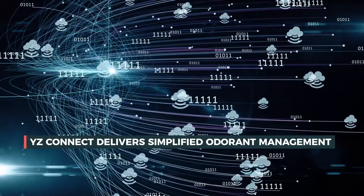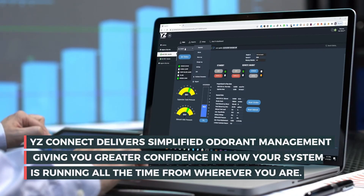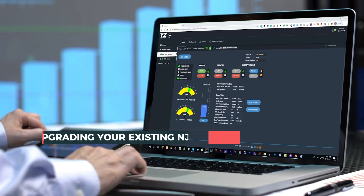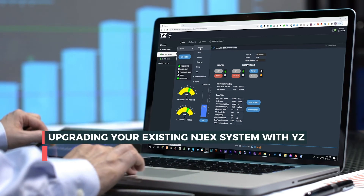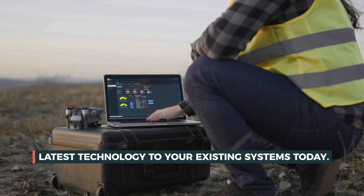YZ Connect delivers simplified odorant management, giving you greater confidence in how your system is running all the time from wherever you are. Upgrading your existing NJEC system with YZ Connect is quick and easy to do, so add the latest technology to your existing systems today.